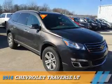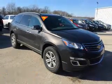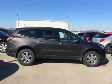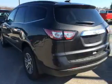Presenting the 2016 Chevrolet Traverse. It's powered by front-wheel drive, a 3.6-liter, 6-cylinder engine, and a 6-speed automatic transmission.